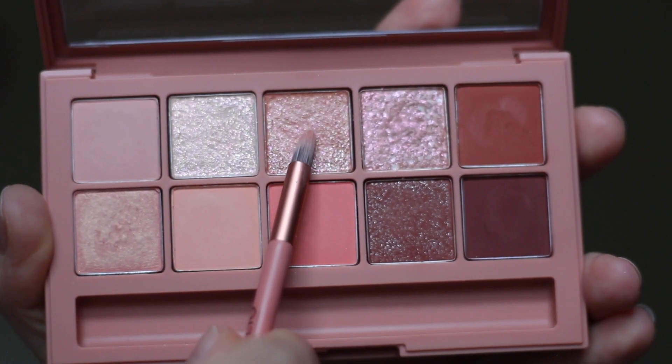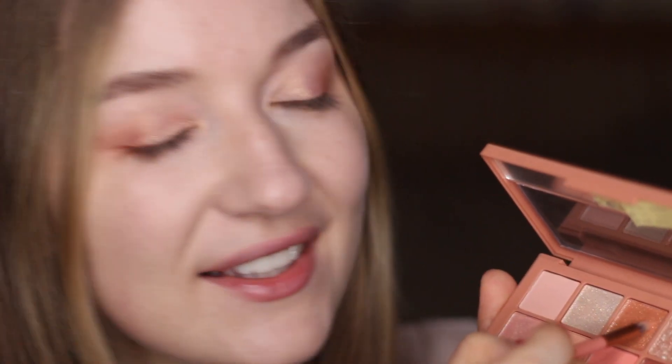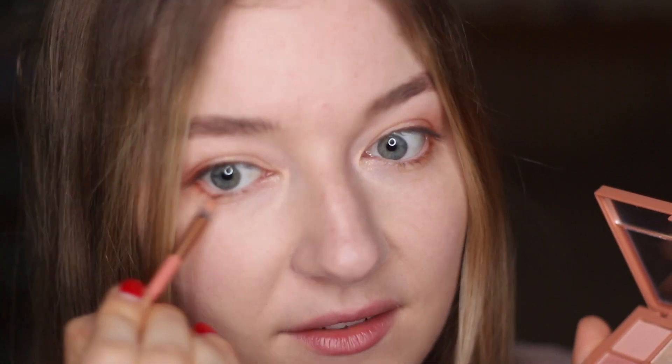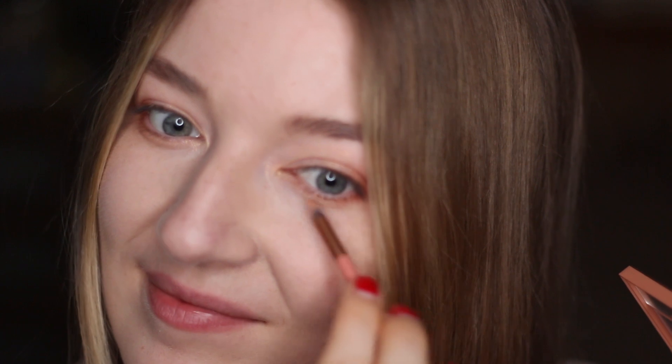Now as a final touch I'm gonna make use of those glittery glitters and just add a tiny bit here on the lower eyelid just for a tiny little sparkle but not too much. Now just the eyeliner and the mascara and that's gonna be look number one.